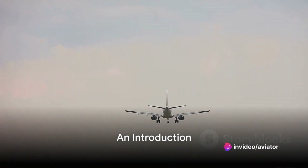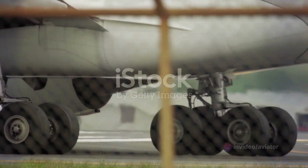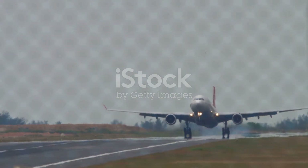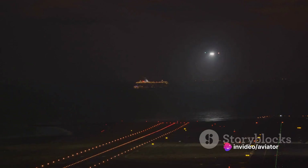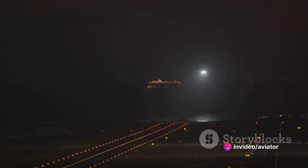Have you ever wondered how pilots manage to land an aircraft smoothly? It's a question that may have crossed your mind as you felt the gentle thud of wheels touching the tarmac. One of the key components to this process is a maneuver known as the landing flare — a critical phase involving the pilot increasing the angle of the aircraft's nose just before touchdown, reducing the descent rate and ensuring a smooth landing. So how does this seemingly simple maneuver play such a crucial role?